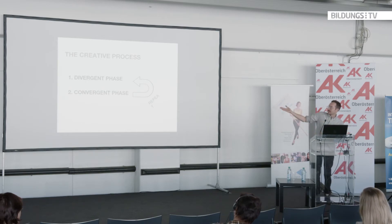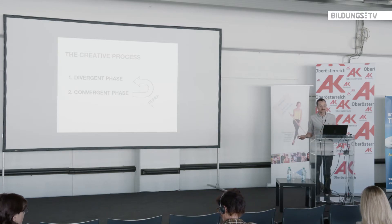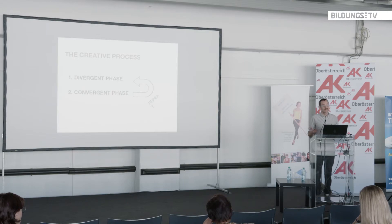Then there's another very important part: once you've picked the idea you like, you have to make it happen — you have to execute it. You have to solve a lot of problems, and this involves more logical or rational thinking, but it's equally important to the process.